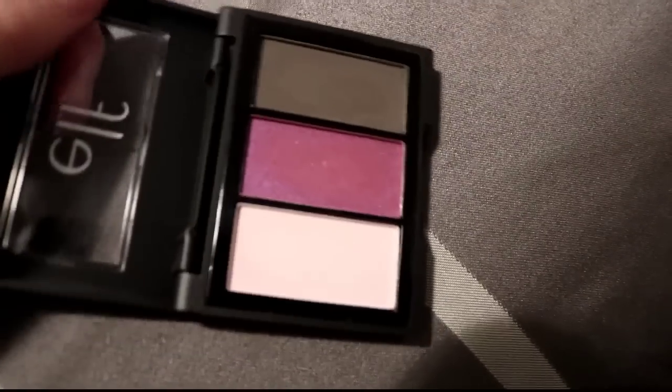This is the ELF Sculpting Silk eyeshadow in the shade Berry Please. My friend Caitlin did send this to me, but I honestly haven't reached for it, so I'm gonna declutter it. I can't keep something in my collection for just one purple shade.